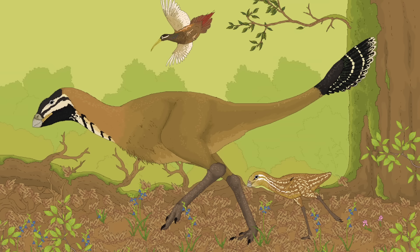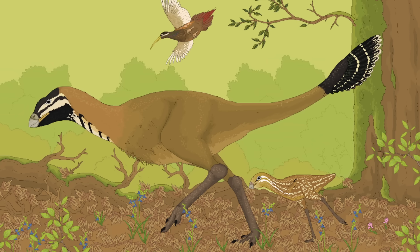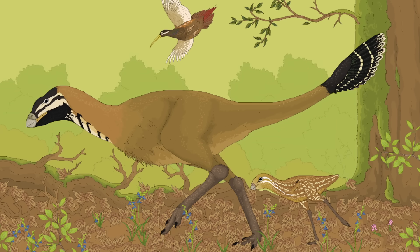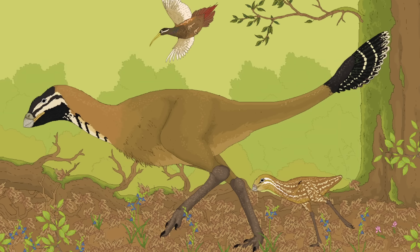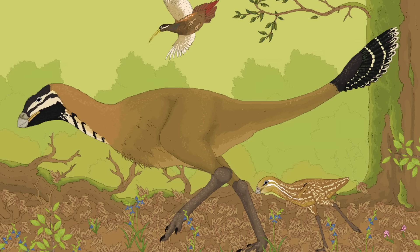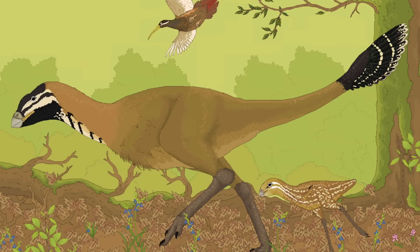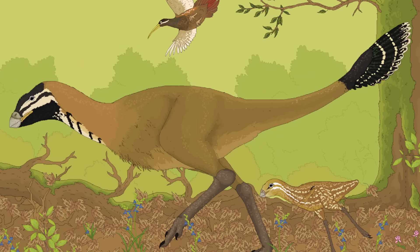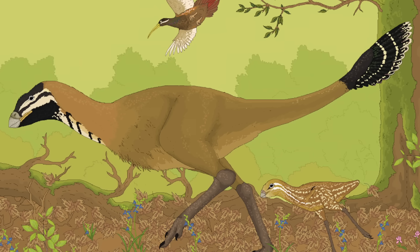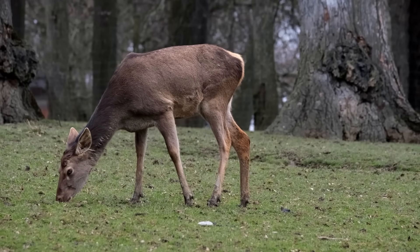One hundred million years into this grand experiment, birds have evolved to fill virtually every niche this moon has to offer. In the warm forest, a descendant of the Serelopes of the Cryocene ambles through the woods. Their feathers have become coats of short fuzz, and their beaks have given way to fleshy snouts. Indeed, these creatures look quite a bit like the non-avian dinosaurs of old. In size and behavior, however, the animals are almost analogous to an earth deer.